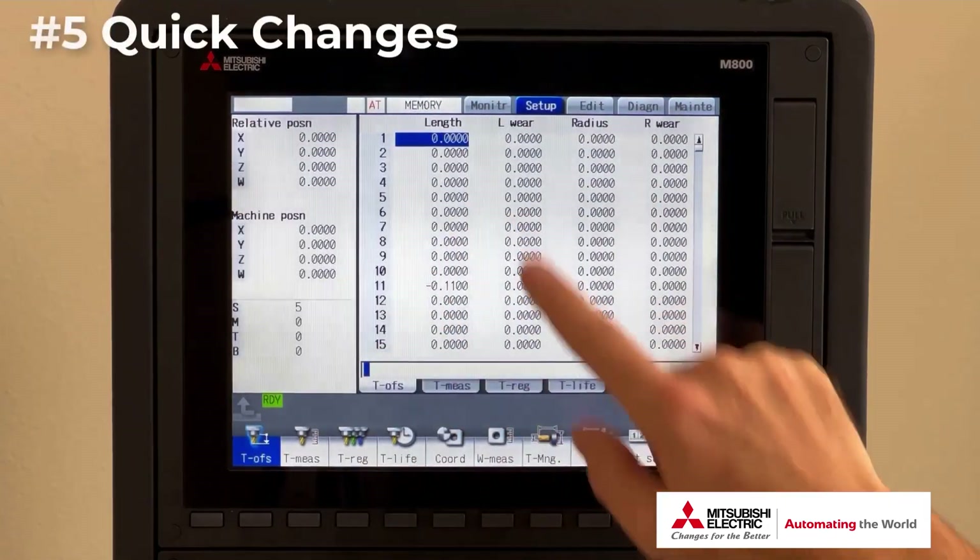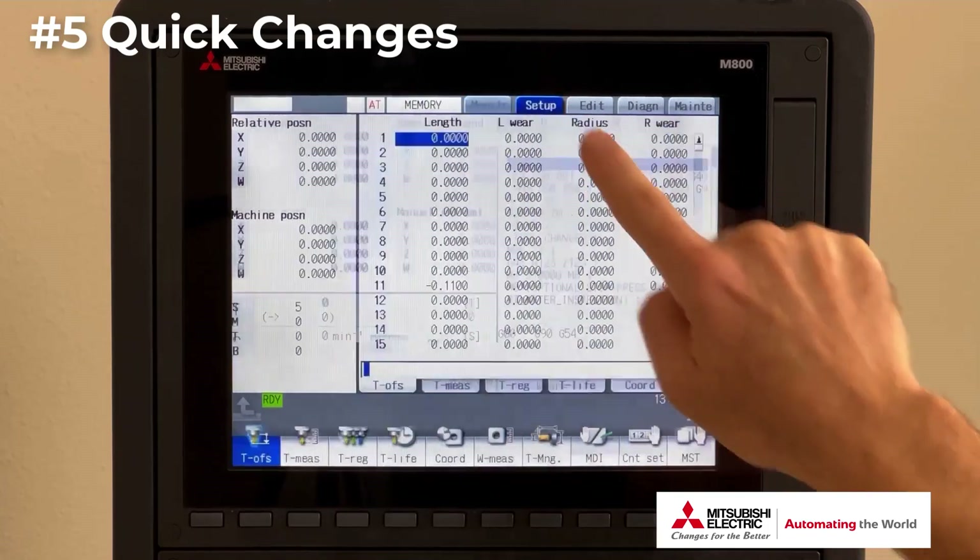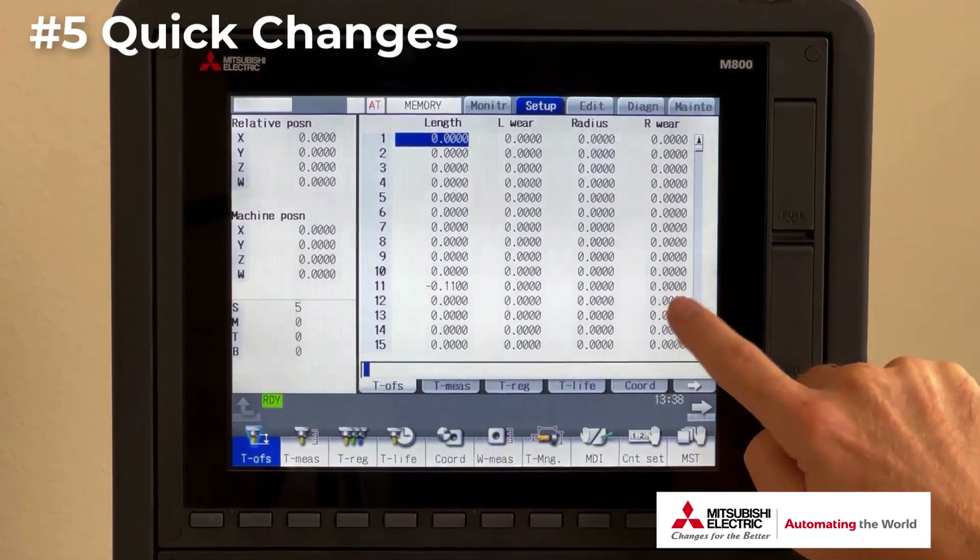Number five: making quick changes, eliminating excessive button pushes. For example, if I want to make a change to the number 13 tool offset radius where I must push the arrow button 15 times to get the cursor to the right position — with one touch, I'm already there.